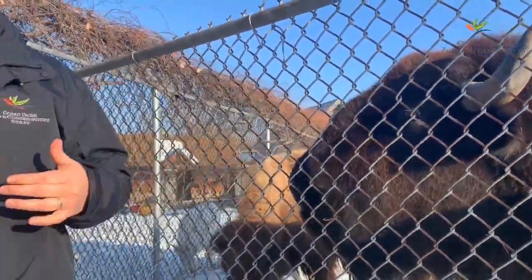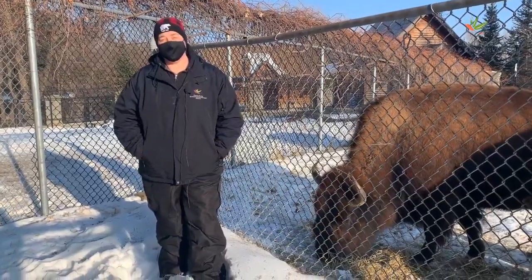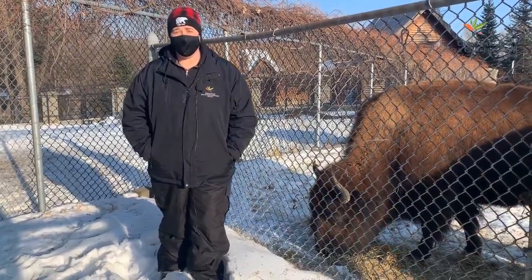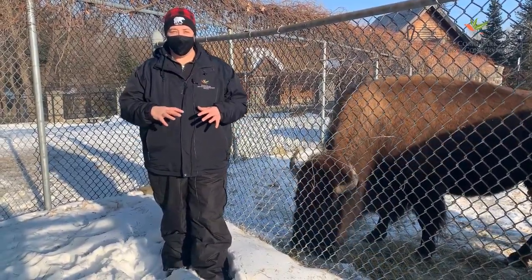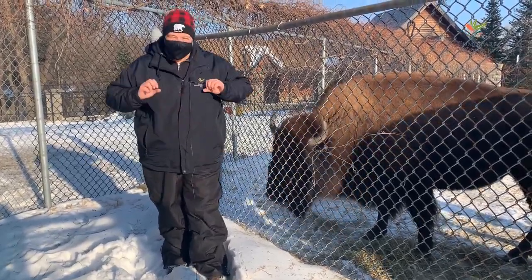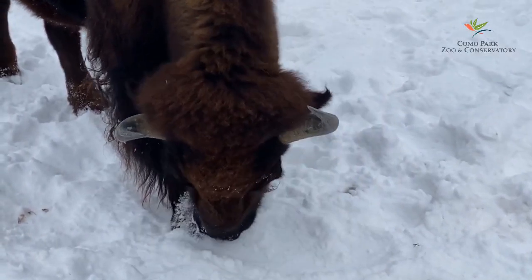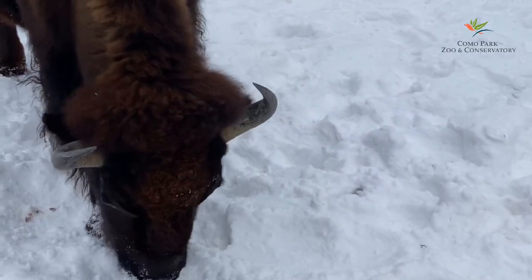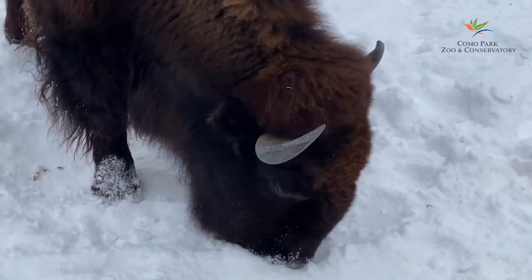Each day our bison have to eat about 25 pounds of food — that's like you snacking on 100 hamburgers a day. Wild bison spend most of their day finding and eating prairie grasses. In the wintertime, those grasses will actually be covered in snow, but the bison can use their huge head and thick neck to push that snow off of the grass, almost like a shovel. They can actually move up to four feet of snow with just their head — that's enough snow to cover you from your pom-pom to your winter boots.